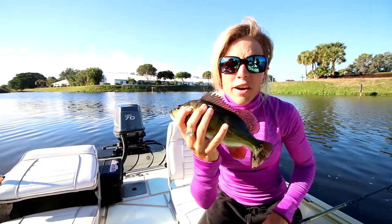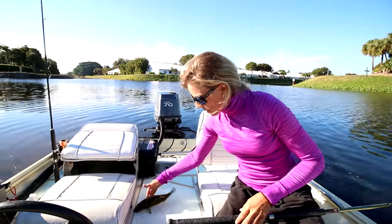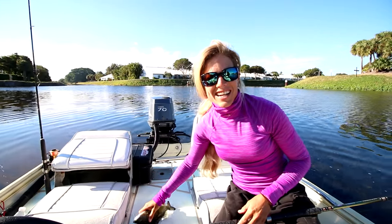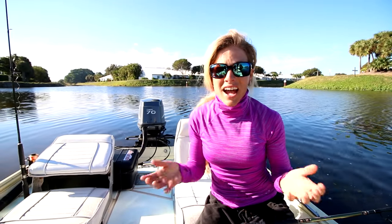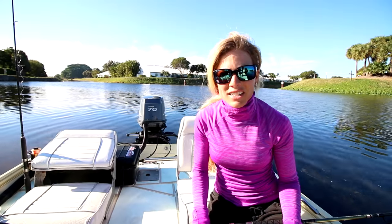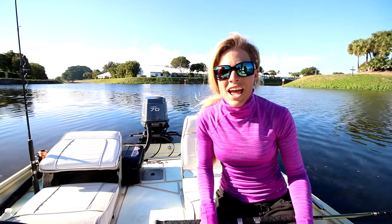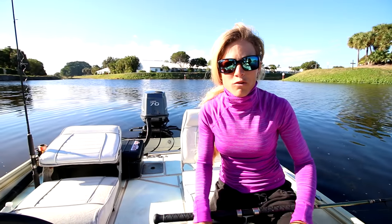We are doing some inshore freshwater fishing today. We decided against kite fishing because there was a west wind today. The last couple weeks when we did go offshore fishing on a west wind, we didn't catch any fish. So we tried to make the right decision and decided to do some freshwater inshore bass fishing and avoid the offshore fishing during a west wind because it just doesn't work for us.